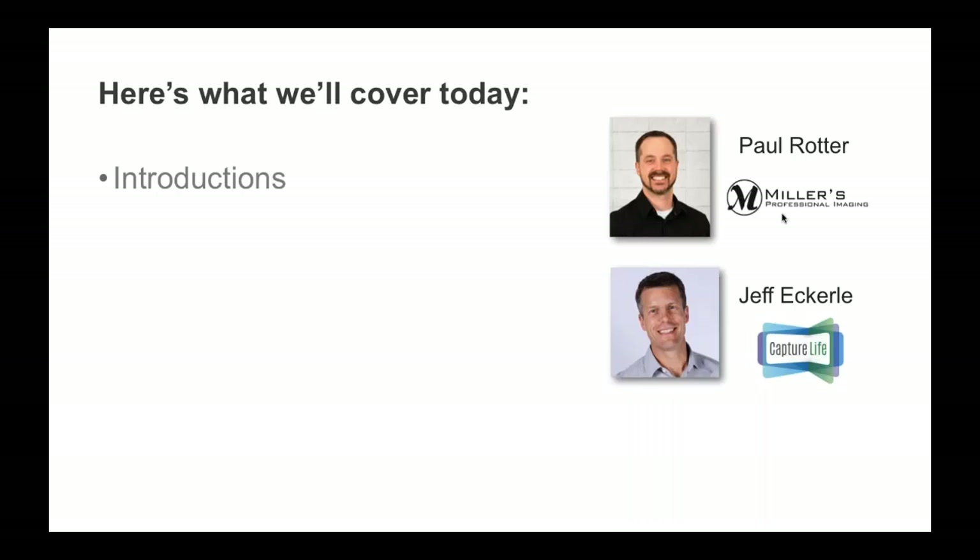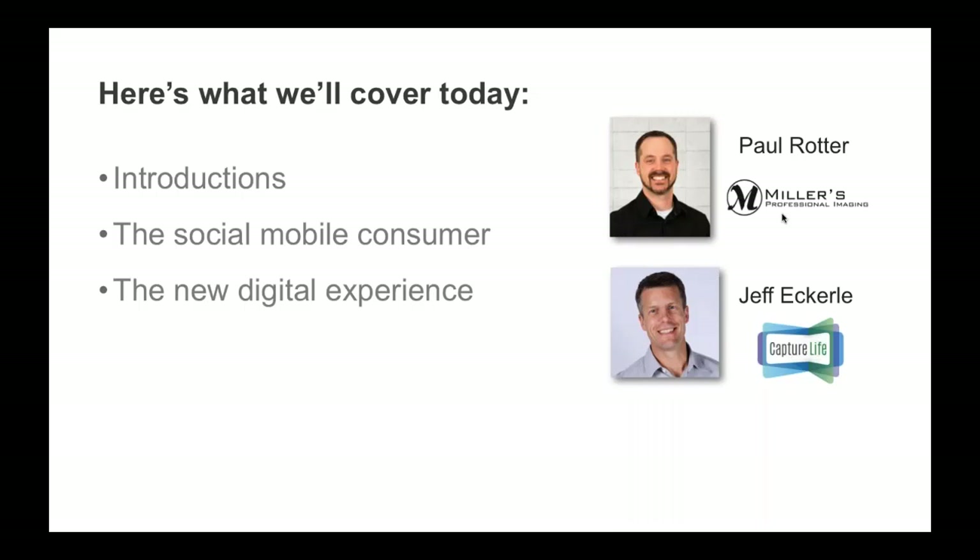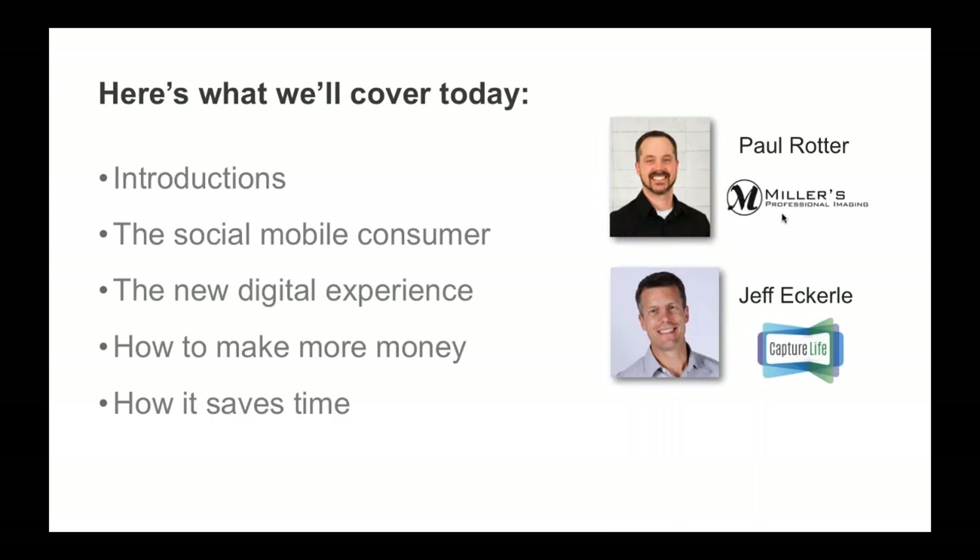Here's a quick overview of the agenda for today. We're going to talk about the social mobile consumer, the new digital experience that you'll be able to offer your customers, how you can make more money by integrating this into your business, how it saves you time, and how you can get started today.